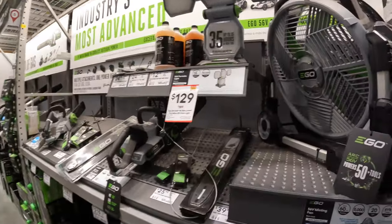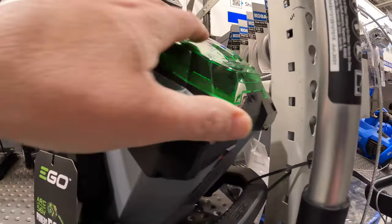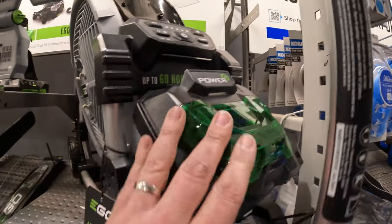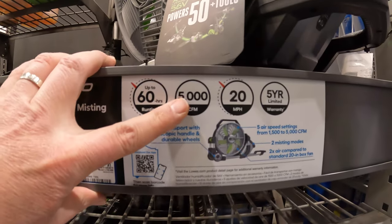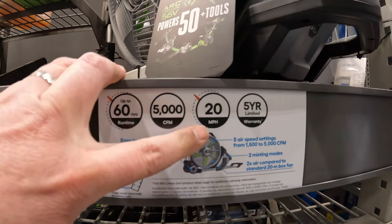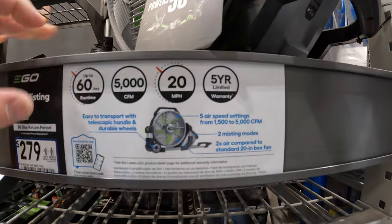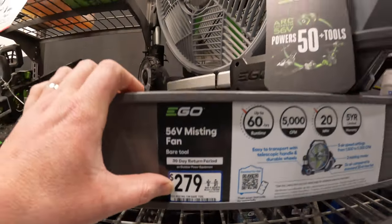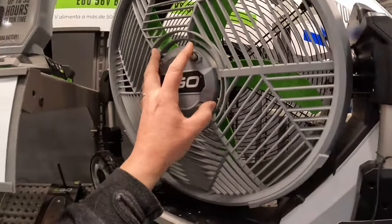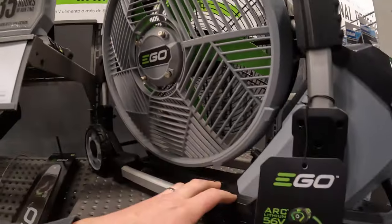Ego has some awesome stuff. This fan is amazing — I believe this is a misting fan. 56-volt, 60 hours of run time, 5,000 CFM, 20 miles per hour, 5-year limited warranty. The misting fan is $279. This is a nice-looking fan. I like this. 5,000 CFM.